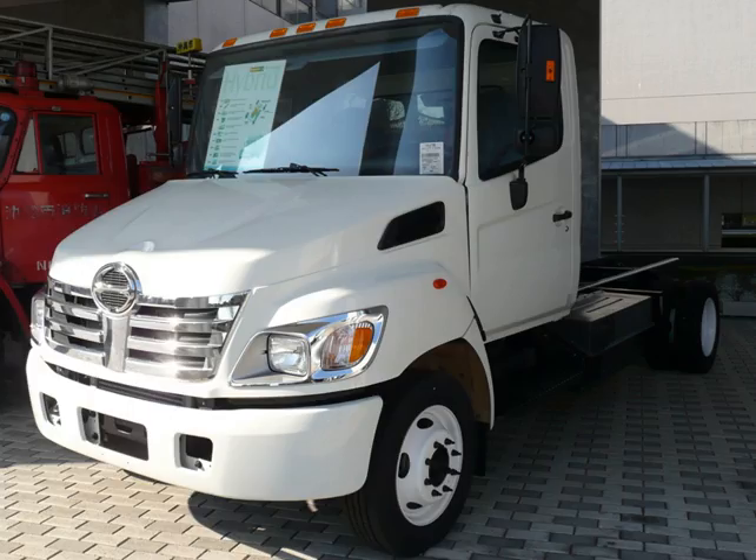NASA's huge crawler transporters are diesel-electric. The Mitsubishi Fuso Canter Eco-Hybrid is a diesel-electric commercial truck. Hino Motors has the world's first production hybrid electric truck in Australia, with a 110 kW (150 hp) diesel engine plus a 23 kW (31 hp) electric motor.